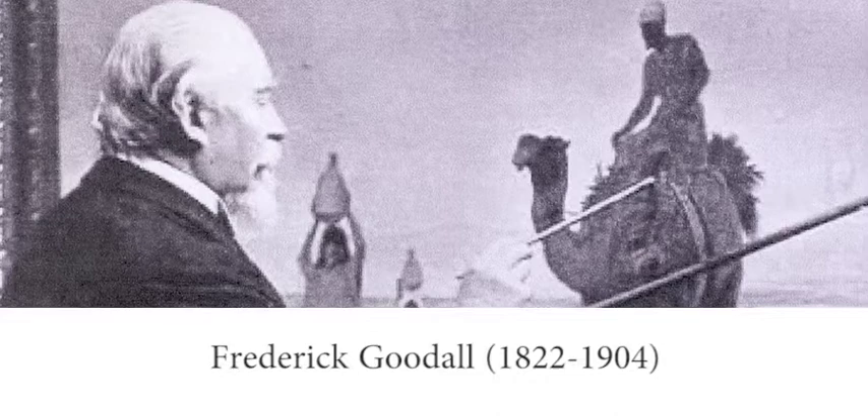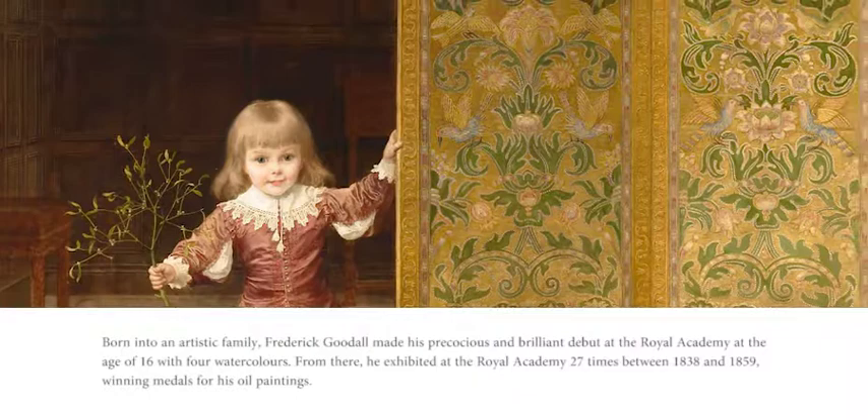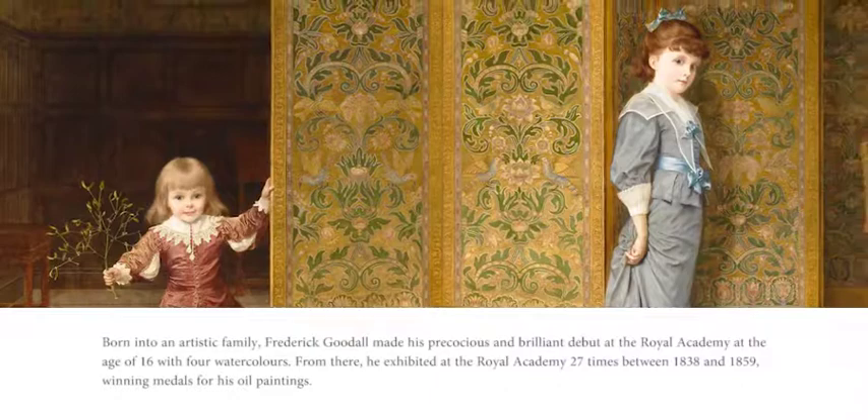Born into an artistic family, Frederick Goodall made his precocious and brilliant debut at the Royal Academy at the age of 16 with four watercolors. From there he exhibited at the Royal Academy 27 times between 1838 and 1859, winning medals for his oil paintings.